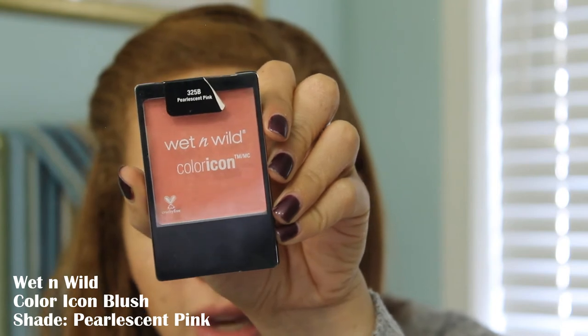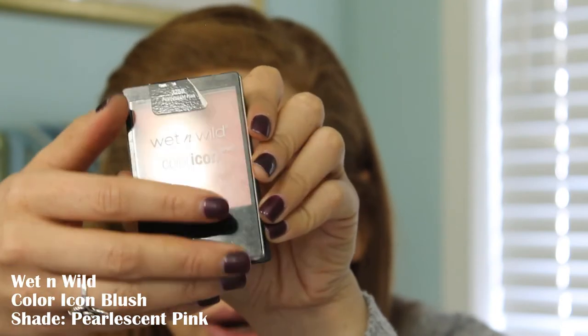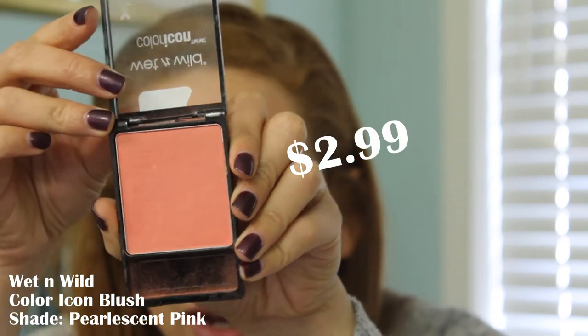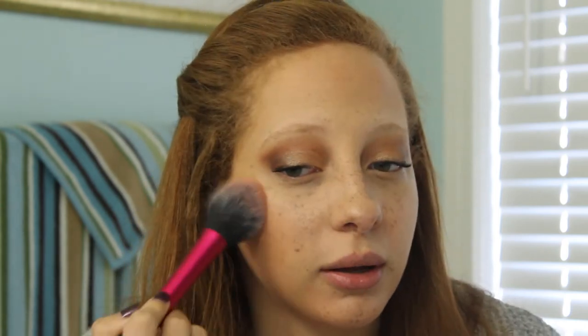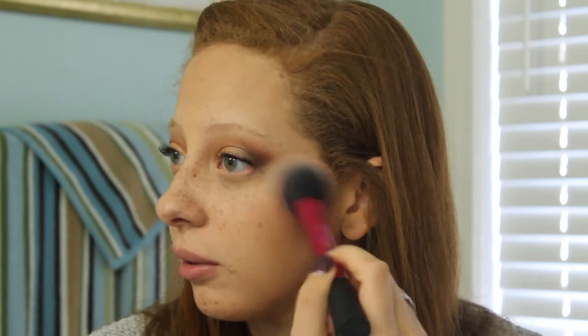Next we have blush. This is the Color Icon Blush — it comes in seven different shades. This one is the shade Pearlescent Pink and it is $2.99. This isn't the best shade of blush for this eye look, so we're going to go a little soft with this and not put too much. But I wanted to include blush, especially since I actually have Wet n' Wild blush. I do think it gave a little bit of needed color to the cheeks.